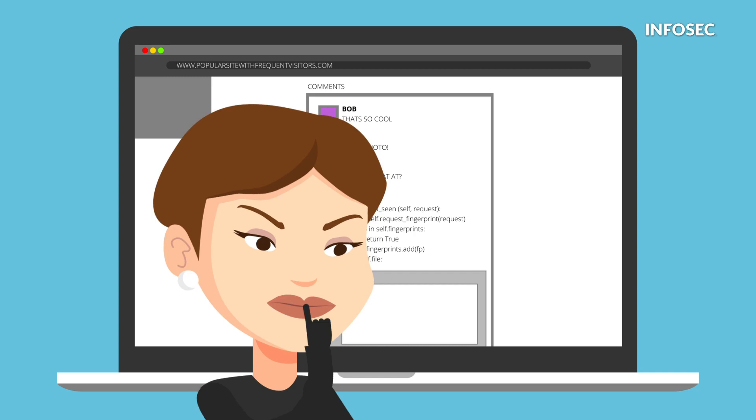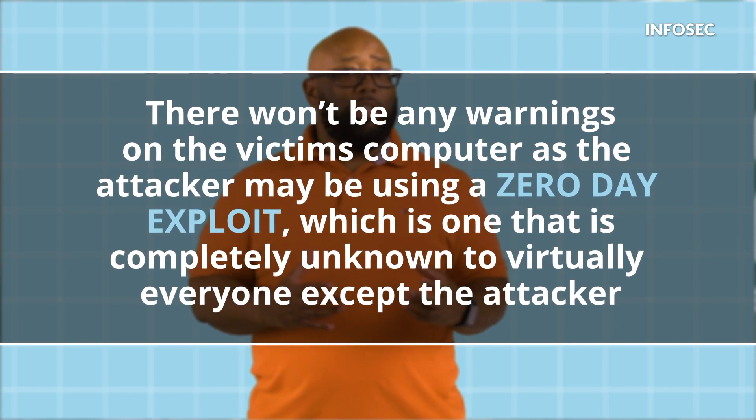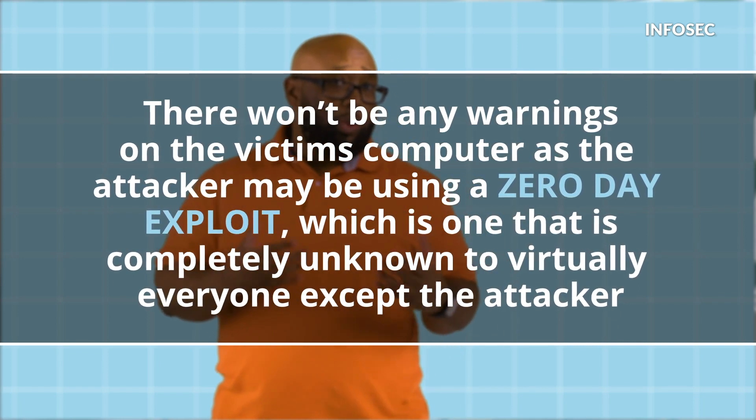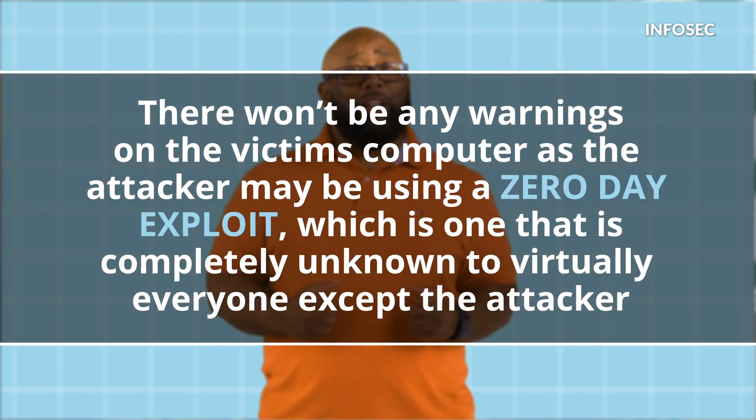As a result of just viewing the comment, they unknowingly execute the attacker's code. This code ultimately hands over control of the victim's computer to the attacker without them even realizing anything's happened. There won't be any warnings on the victim's computer, as the attacker may be using a zero-day exploit — one that's completely unknown to virtually everyone except the attacker.